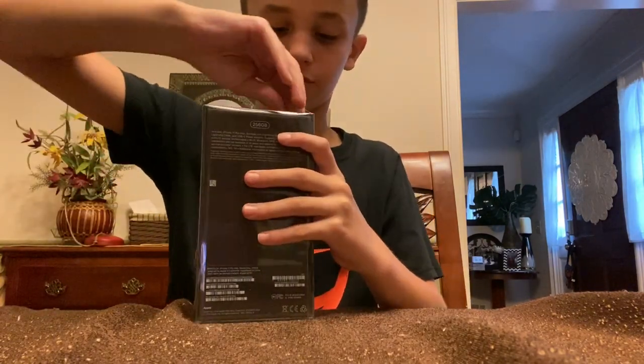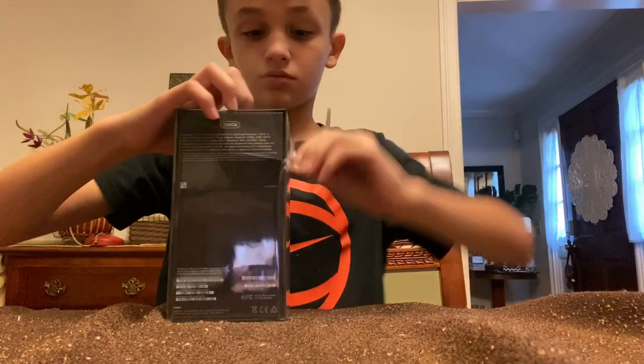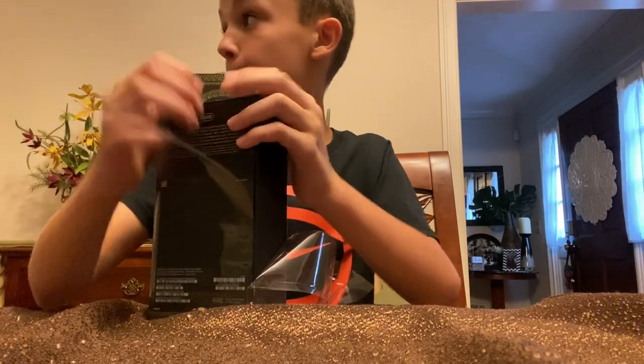Let me be very careful. Dad, when's my new case gonna come? Do you know when the case is gonna come? No.